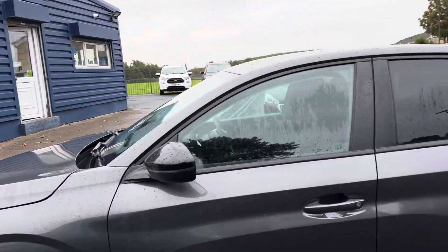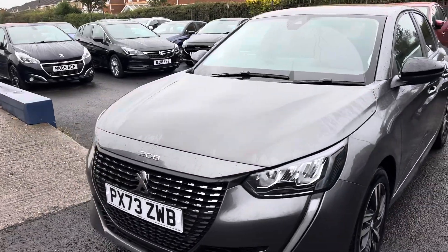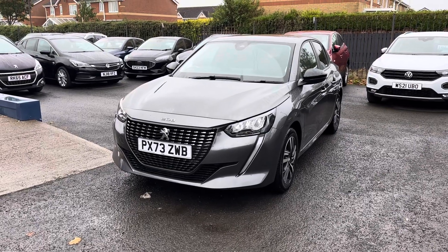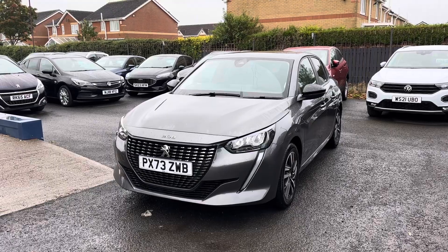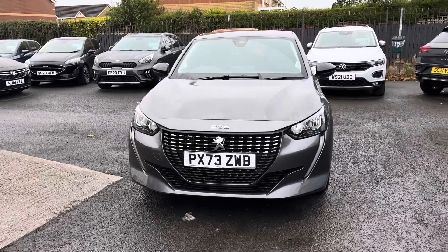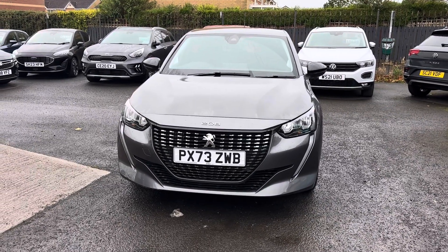So just a recap — this is a Peugeot 208, 1.2 petrol engine, PureTech Active Premium Plus, one owner from new, two keys, full service history, and only 2,150-something miles on the clock. You'll also get the remainder of the manufacturer's warranty. I look forward to speaking to you soon — thank you very much.